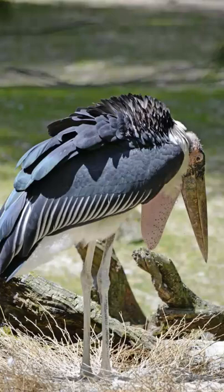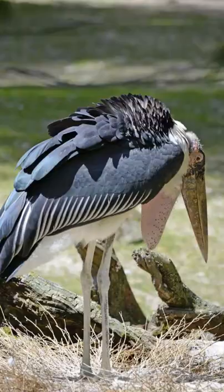Marabou storks have a habit called urohydrosis. This means they cool themselves down by defecating on their own legs.